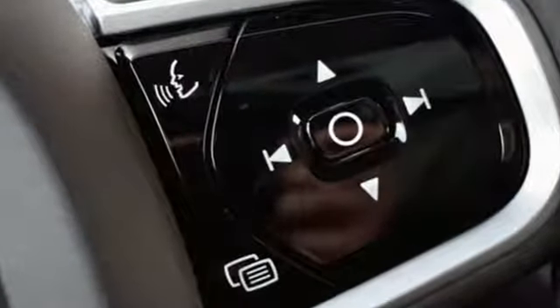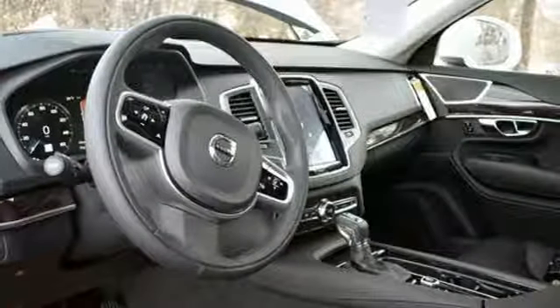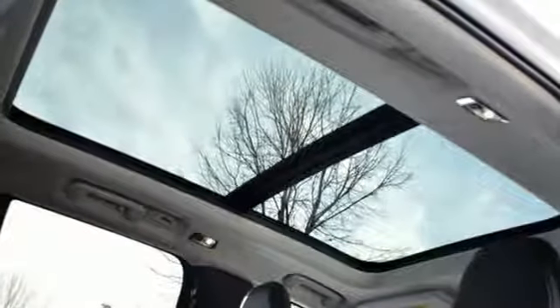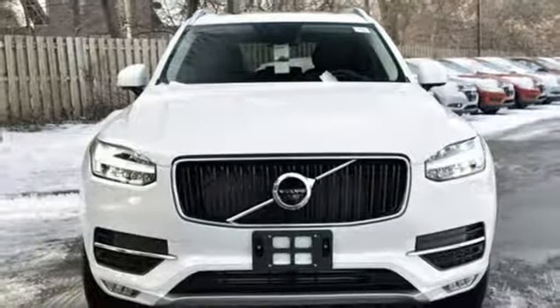Automatic transmission, gas pressurized shocks, integrated navigation system with voice activation, power heated mirrors, front heated leather bucket seats, pilot assist autonomous cruise control, external memory control, auto dimming mirrors.